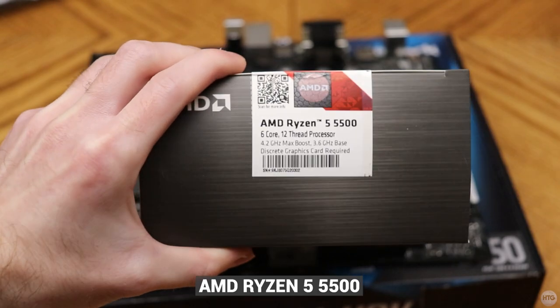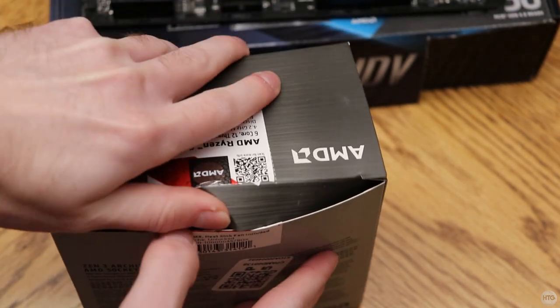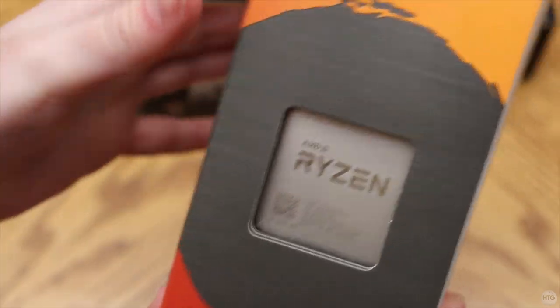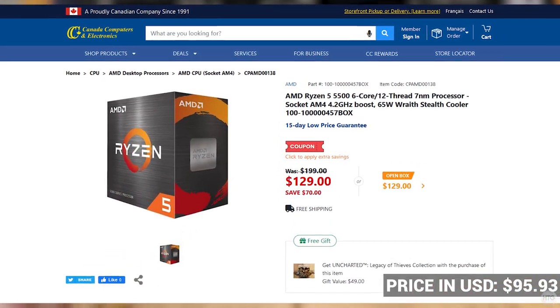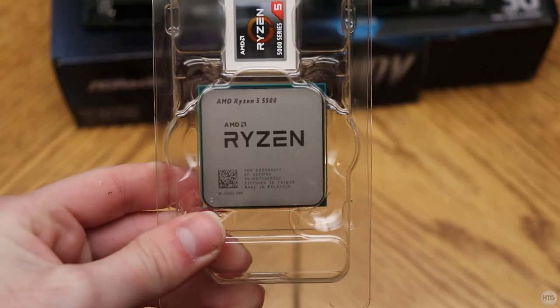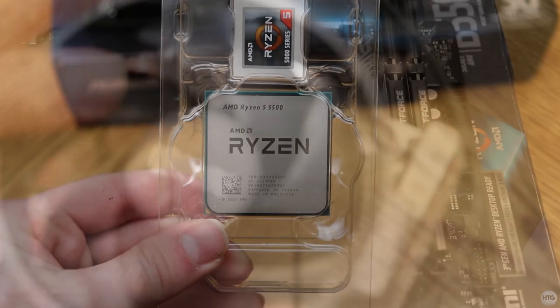Next let's unbox the CPU. The CPU I chose for this build is an AMD Ryzen 5 5500. This CPU has six cores and 12 threads, a clock speed of 3.6 GHz with a boost clock of up to 4.2 GHz. I bought it at Canada Computers for 129 Canadian dollars, and I think this is a great CPU at this price point. It's based off the Zen 3 architecture and it comes with a Wraith cooler.